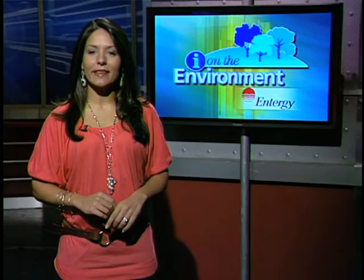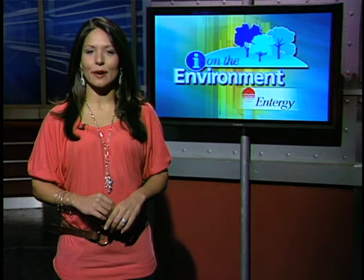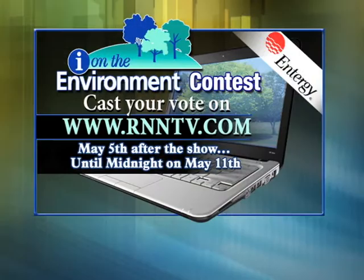And next month, we're going to open up our contest to you at home and let you pick the winner of our $5,000 grand prize. Voting begins on May 5th and all you have to do is log on to our website at rnntv.com to cast your vote. The winner will be announced on May 12th, so make sure you vote for your favorite finalist.